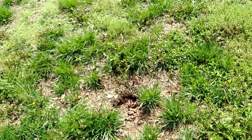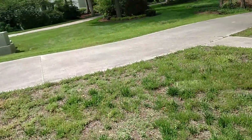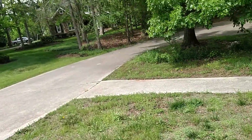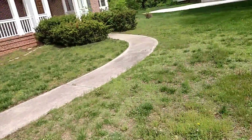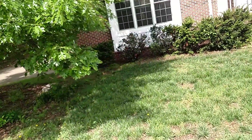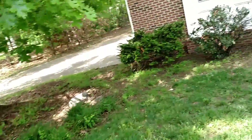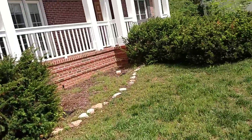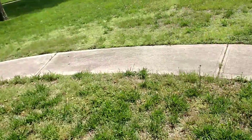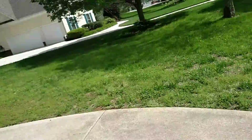Especially these hot dry portions here — it's just solid weed. Here's a place where a tree was taken down years ago, the stump decayed, and now it's subsiding. But this is what I would refer to as a lawn acclimation project. I believe I see an irrigation head in the bed, so hopefully the lawn is under irrigation as well.